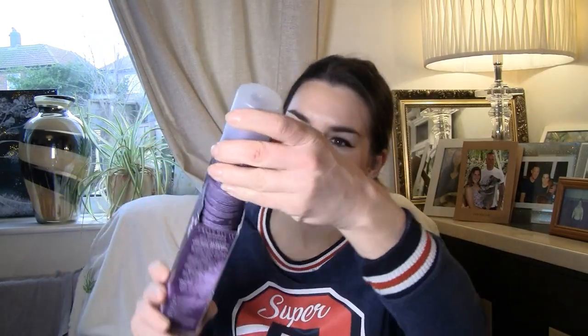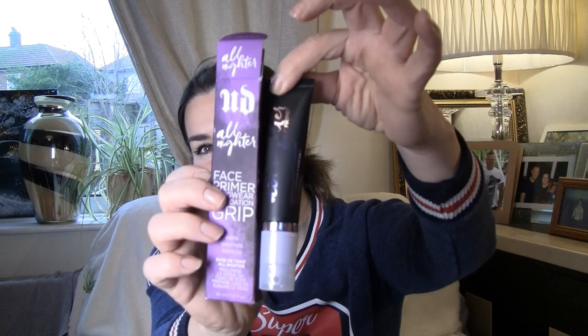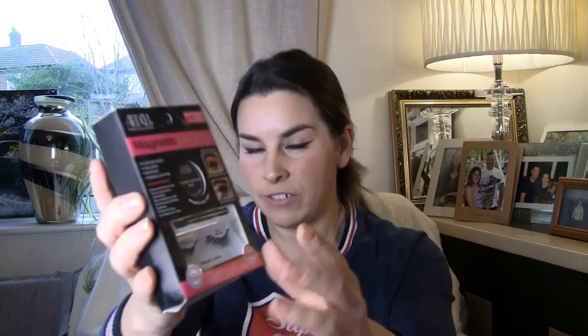Urban Decay All Nighter — I wanted to try this. It's a makeup setting spray to set it to matte — I can't wait to try this one. Urban Decay Face Primer — long wear foundation grip. I love the Urban Decay eye primer, so I'm sure I'm going to love this. And some more magnetic lashes and liner — I'm definitely not going to run out of lashes. I'll be able to do lashes on every single look at this rate!